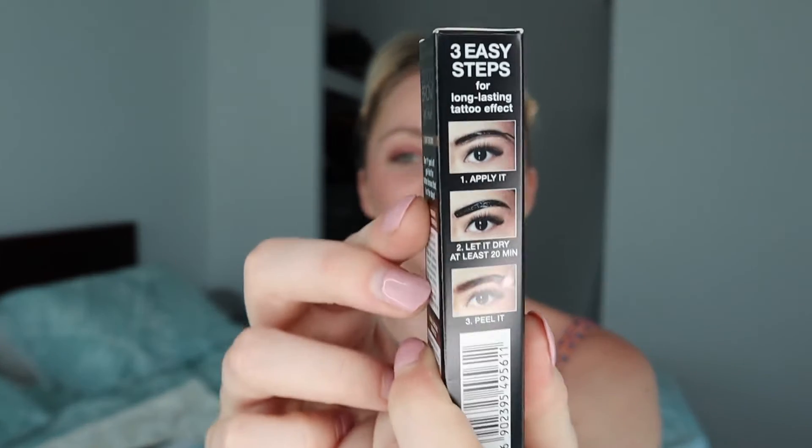This next one I'm so excited about because I feel like it's going to be either an epic fail or epically amazing. It's the Tattoo Brow Gel Tint. It's got instructions on the side — I love how slicked and greasy it looks, and I think you peel it off after. I'm curious how that will go. Should I do a video of this? Let me know.